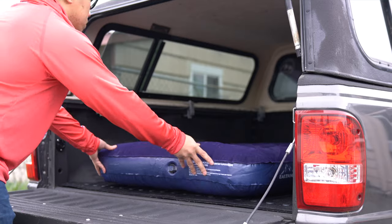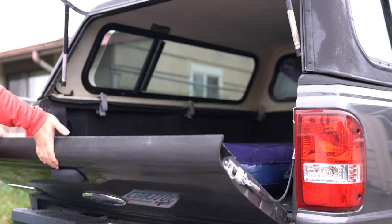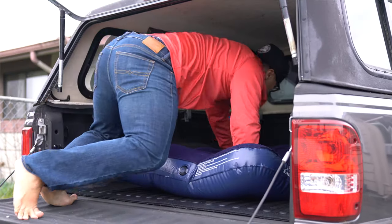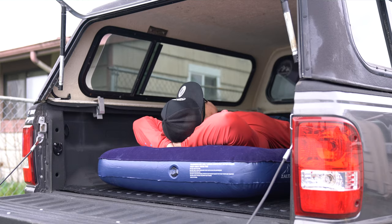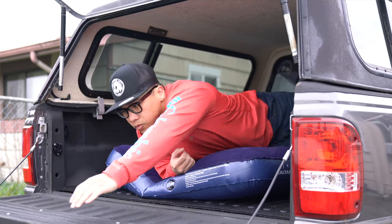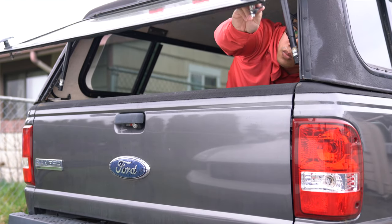Another reason for going with a traditional air mattress is price. While it's nice to have a truck-bed-specific air mattress that fits very well, you're really paying for that — prices go up to $100 or $200 for those. I personally just went to Walmart and picked up an air mattress for about $8 when it was on sale, and then another $5 for an air pump that goes into your car's power outlet — relatively inexpensive compared to the truck-bed-specific option.